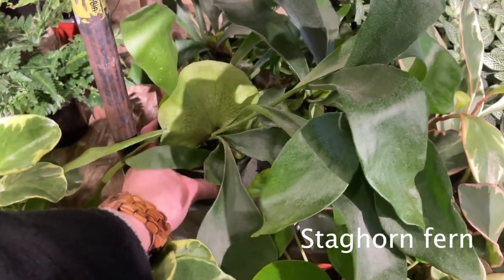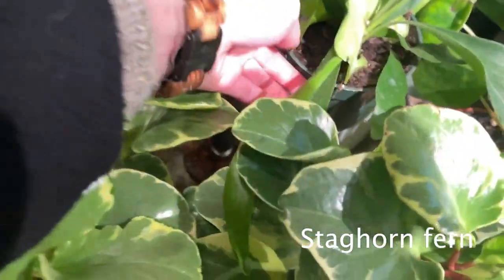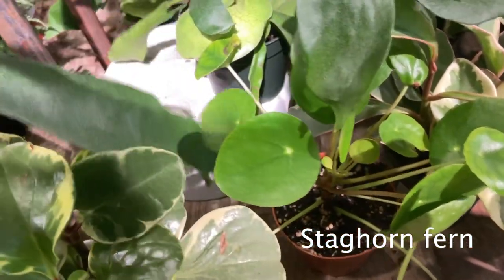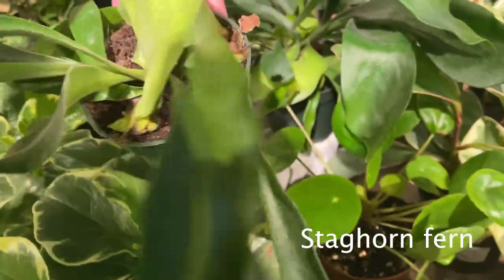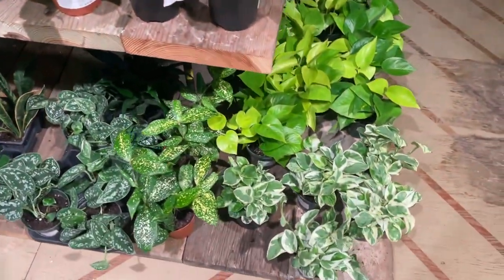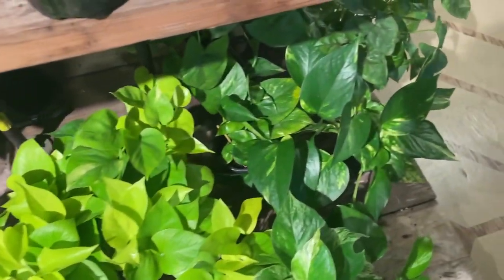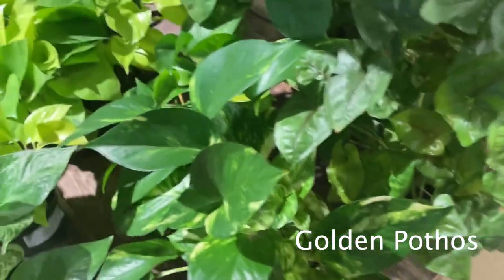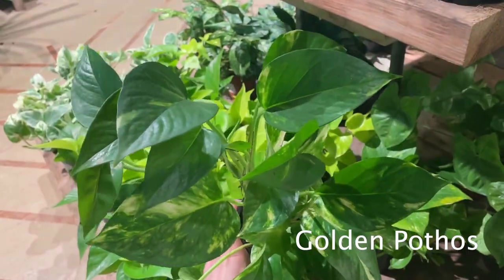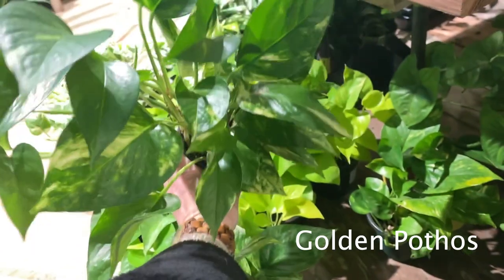Oh, there's a staghorn fern right here that has the little thing in the middle — I can't remember what that's called. It's tangled up in the other frond. I got it out. She is $13. Over here there's more pothos — looks like some golden pothos over here, I haven't really seen those yet. For $12 — wow. It's huge, there are so many stems in there, so much bigger than my golden pothos right now, but I'm growing mine from cuttings.